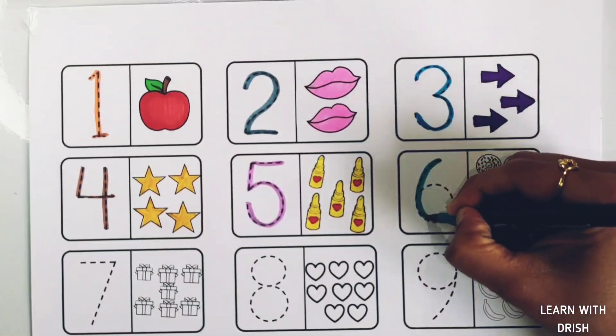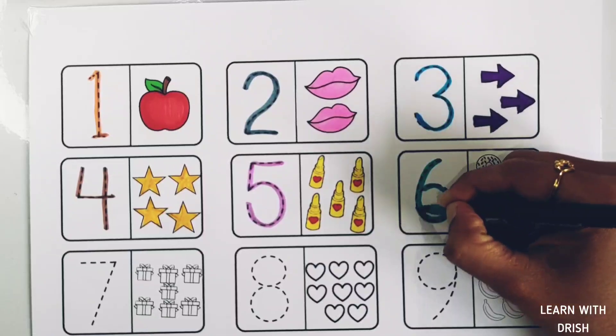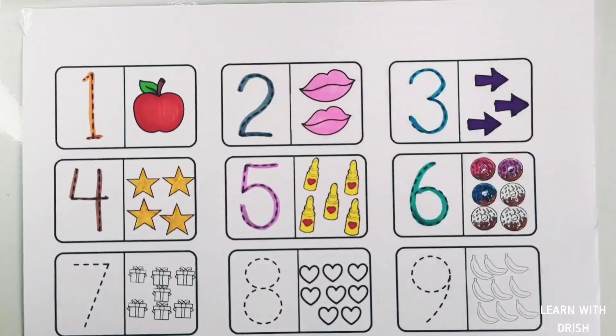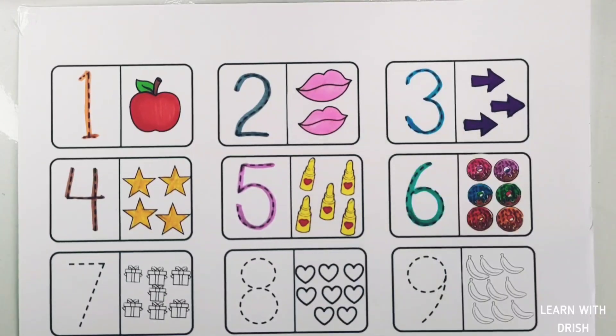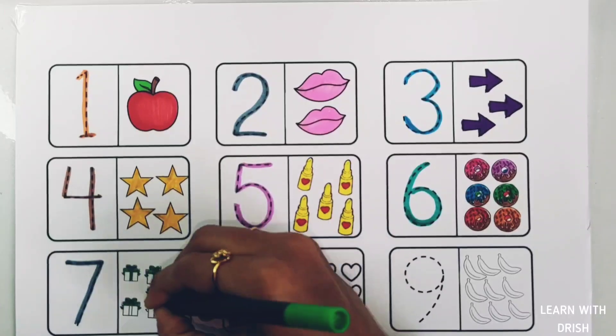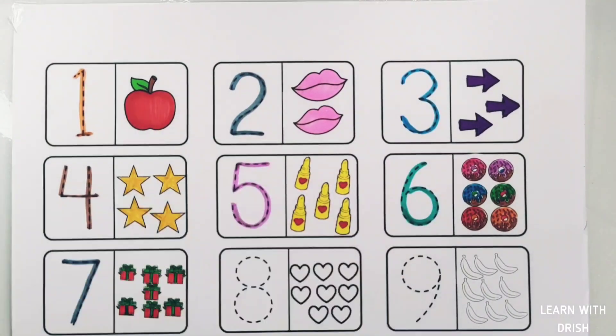Number six: six doughnuts — one, two, three, four, five, six. Six doughnuts. Number seven: seven gift boxes — one, two, three, four, five, six, seven. Seven gift boxes.